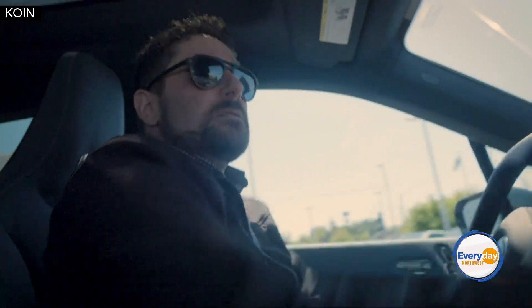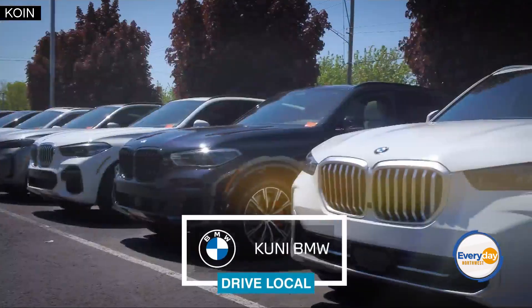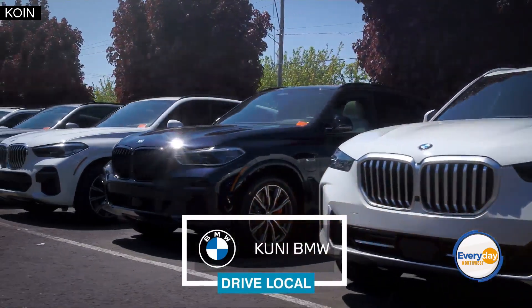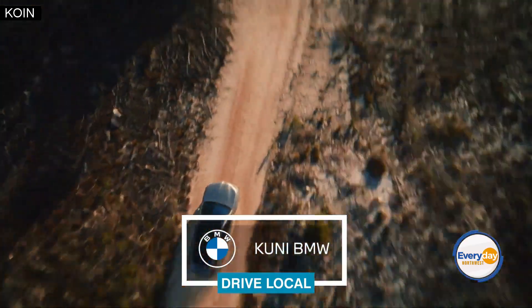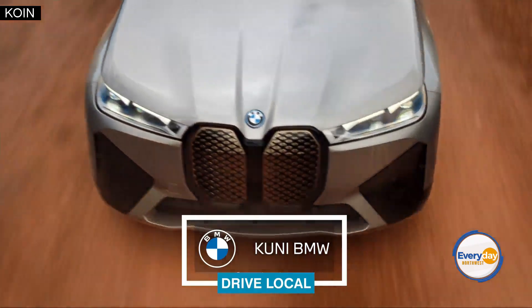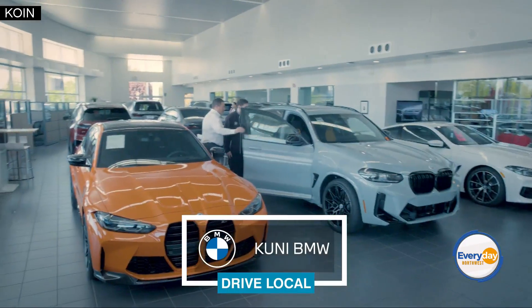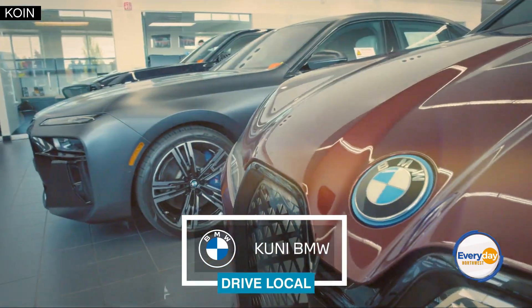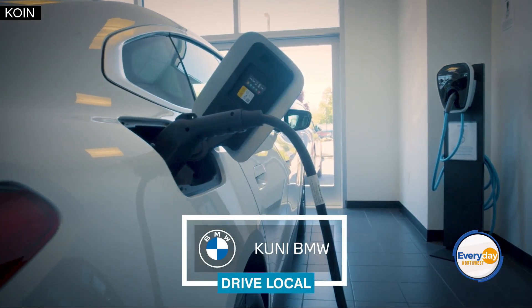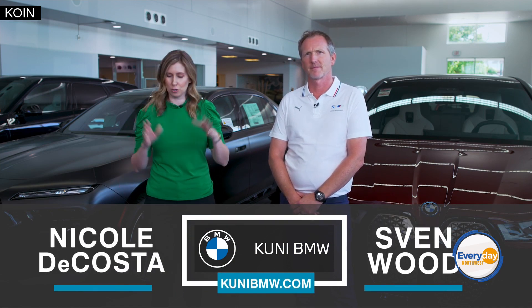Cooney BMW wants you to experience why everyone is raving about the ultimate electric driving machine, the BMW iX. Anyone who test drives the iX between now and Memorial Day will receive an additional $1,000 towards an in-stock iX vehicle of their choice. Plus, they're throwing in a home charging station at no cost. I'm joined by Sven Wood, Vice President and General Manager, right here at Cooney to learn all about it.